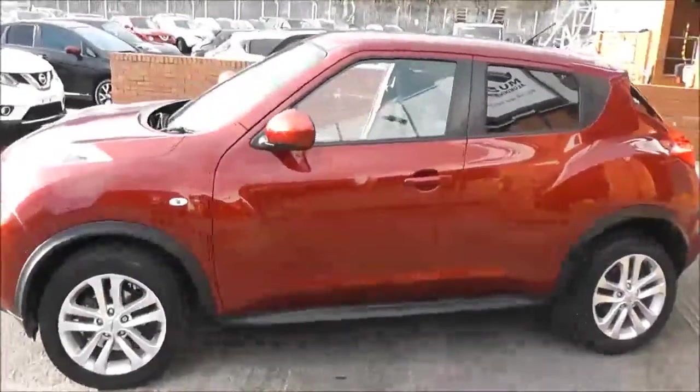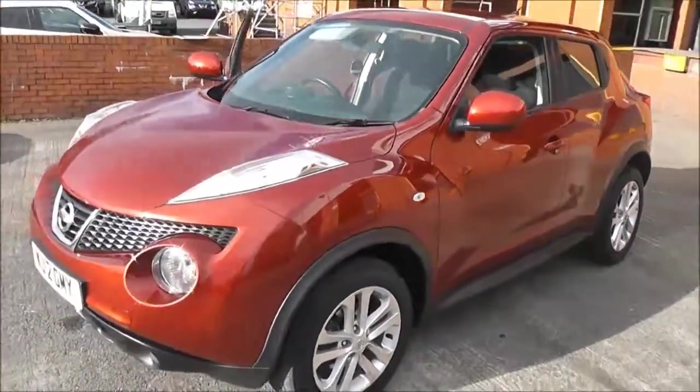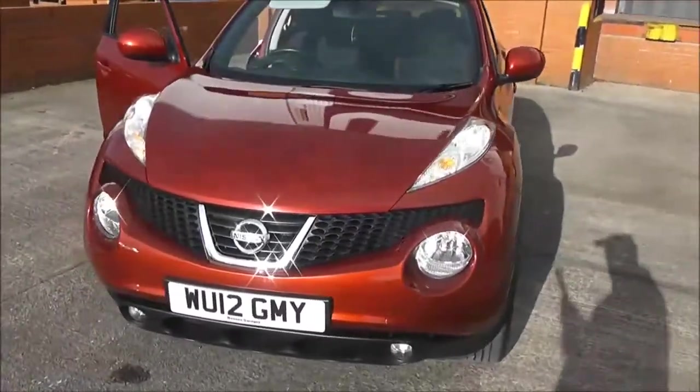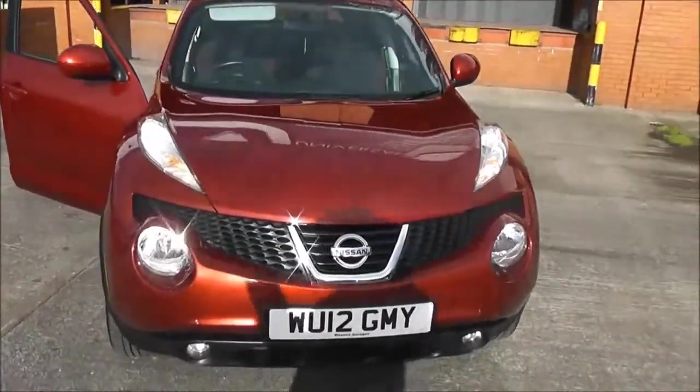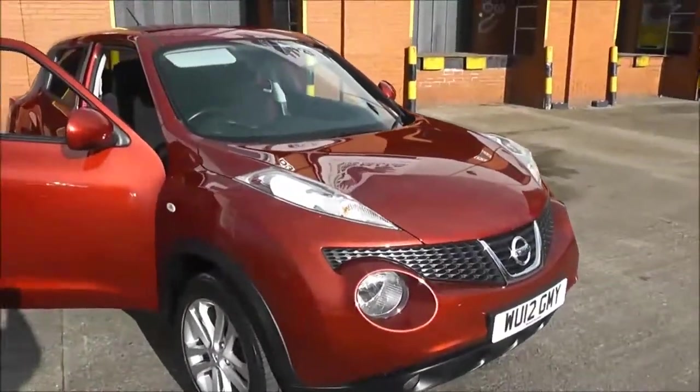Welcome to Wessex Garages on Peniwar Road in Bristol. Here we have a Nissan Juke Ascenta Premium. This five-door hatchback was registered in March 2012, has a 1.6-litre petrol engine, an automatic transmission, and comes in a colour called Force Red.